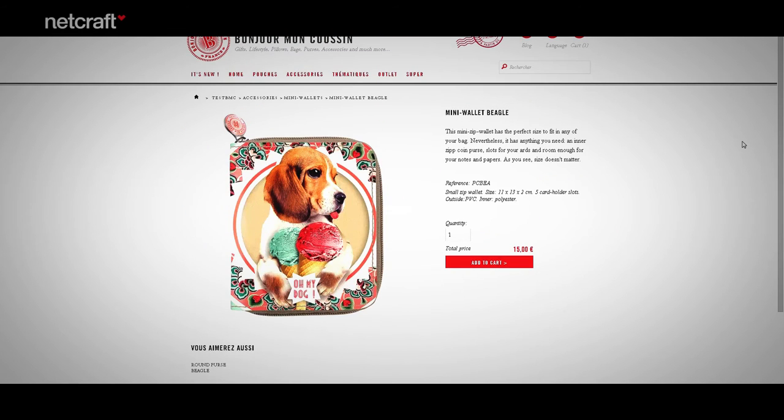Here's another site — they take a different approach. This site makes it really fun to add an item to their cart. Have a look what happens when I click to purchase this cushion. An animation shows it going into the shopping cart. Animations are another way to illustrate that the item has been added.